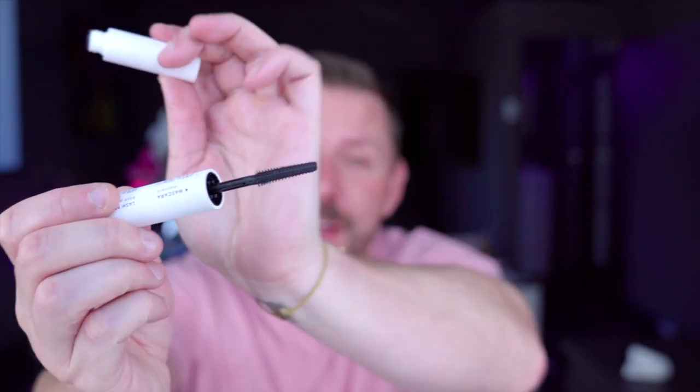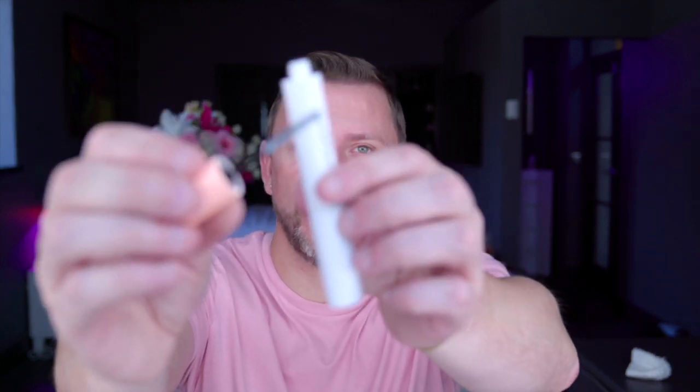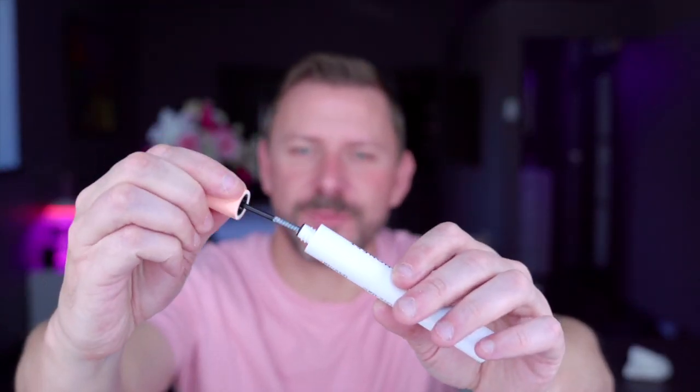Honest Beauty — this is the mascara and I really like this, I think it's very good for a mascara. I'm not particularly up to date on Honest Beauty. You've got a primer in the other end as well, but it's really quite lovely.